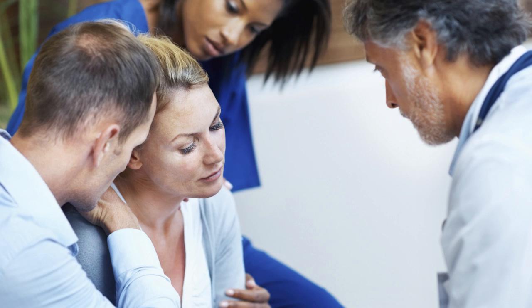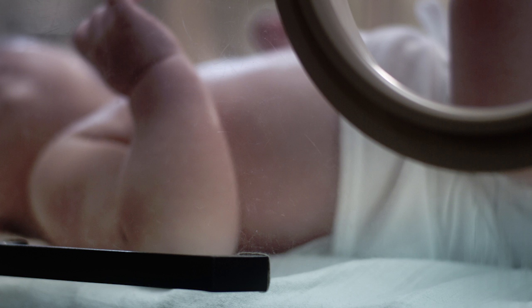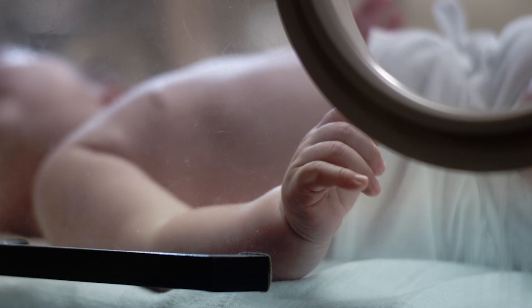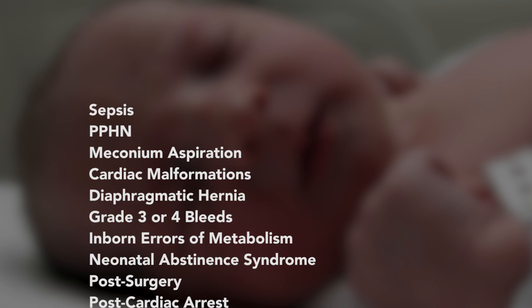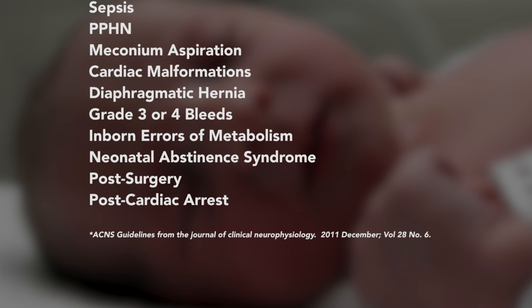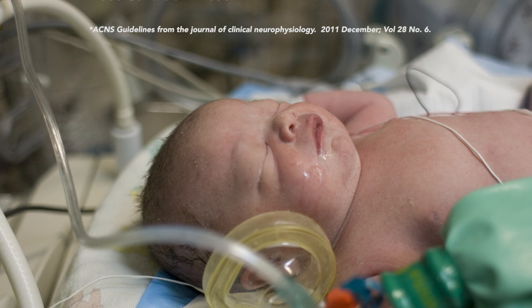What about other babies in the NICU? Would they benefit from AEEG monitoring? Any baby who is at risk for cardio or respiratory compromise is at risk for cerebral impact. This may include babies with sepsis, PBHN, meconium aspiration, cardiac malformations, diaphragmatic hernia, grade 3 or 4 bleeds, babies with inborn errors of metabolism, babies experiencing neonatal abstinence syndrome, and babies who are post-surgery or post-cardiac arrest. When you think about all of the babies in your NICU right now, how many would fall into one of these categories?